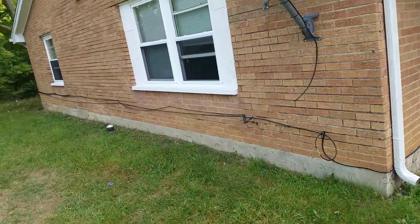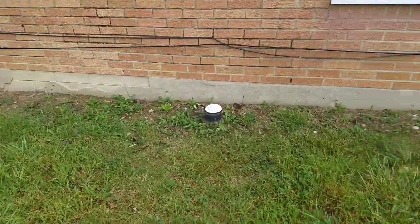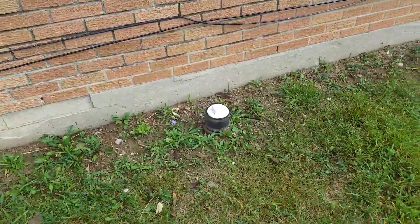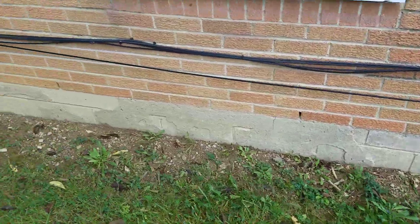I'm going to walk around on the left-hand side first. As you can see there, there's an improper plumbing cap — a clean-out cap. Parging is coming up off the foundation in multiple areas of the building.